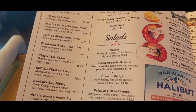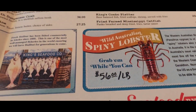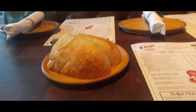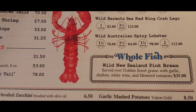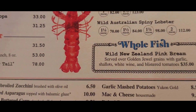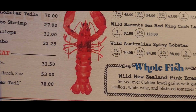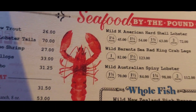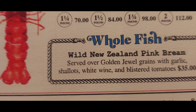Here's the menu. They already served the bread. I'm really excited to try the whole fish — it's a wild New Zealand pink snapper served with different kinds of things, grains and garlic. It's only $35 and I heard it's really good.